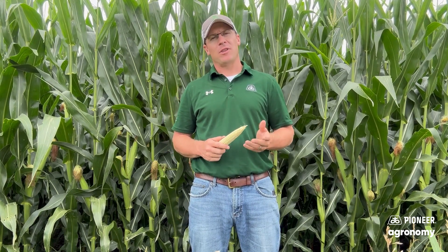Hi there, I'm Matt Vandyhart, Pioneer Agronomist from Central Iowa, providing an update on what we're scouting for here in parts of late July, early August. Here are four things to think about despite what stage your corn is in or what outlook you have on the corn crop.